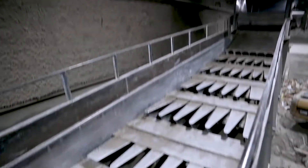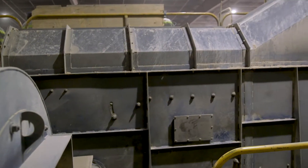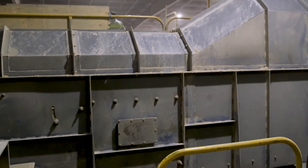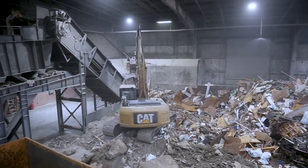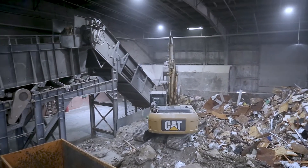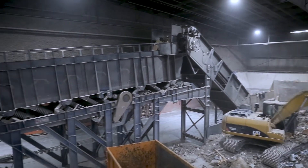With General Kinematics pitching in with primary and secondary finger screens, as well as a dual-knife de-stoner, MBL has been able to continually grow their business since implementation. With an abundance of material to process and a total lack of downtime, MBL keeps right on growing.